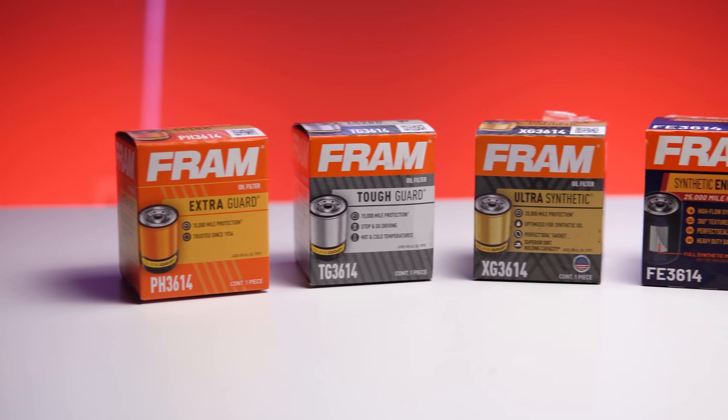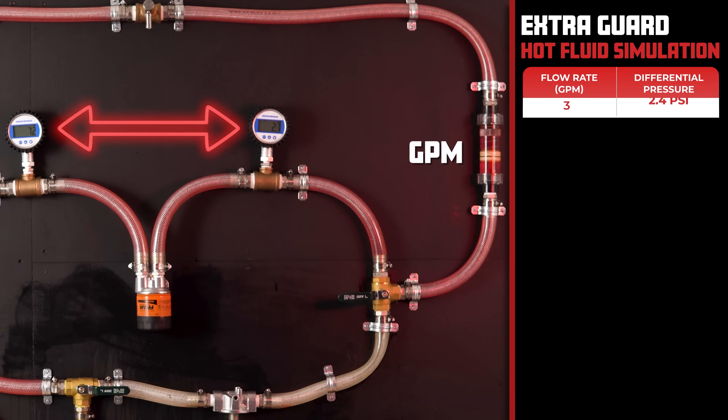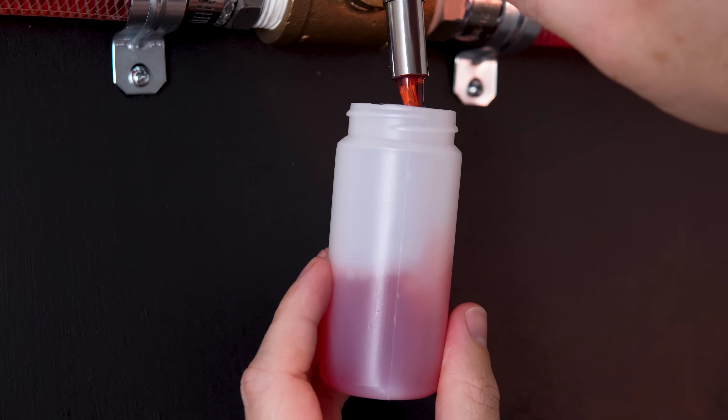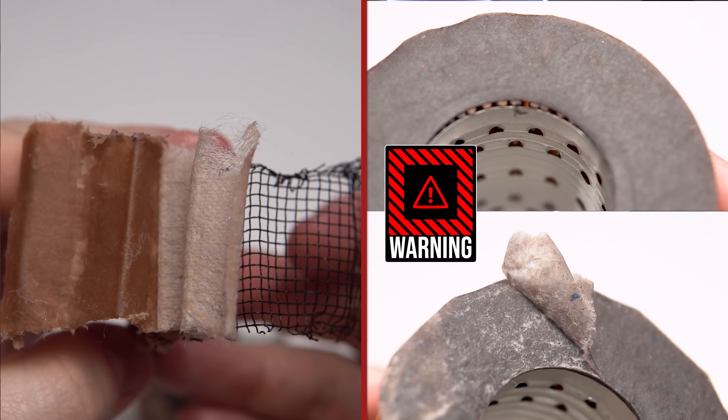In this video, we'll be testing four of the most popular FRAM filters with a RIG 2.0. We'll be testing their flow restriction, sending them to the lab to see their filtering performance, and opening them up to inspect their build quality.